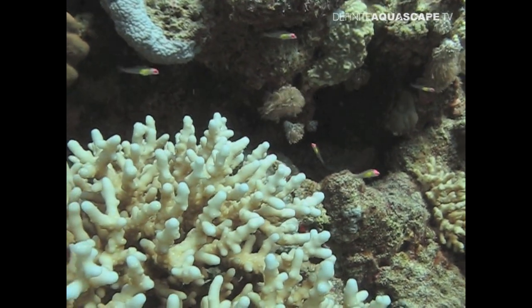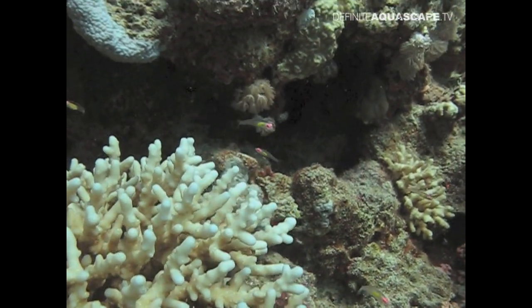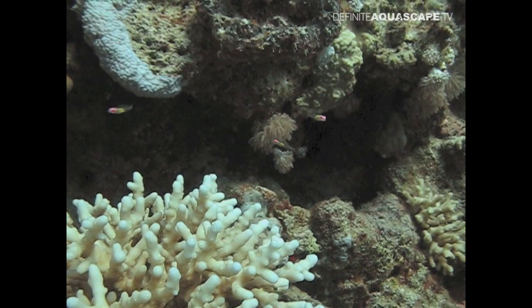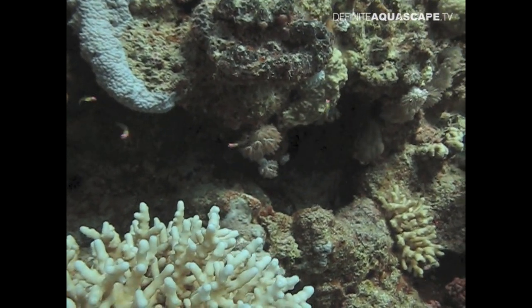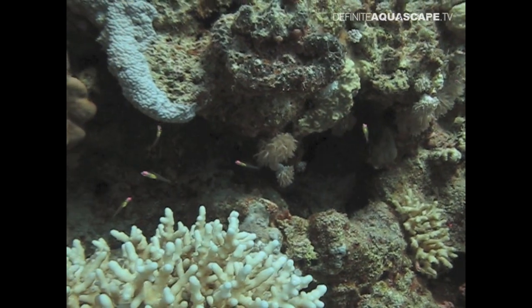To find an answer to that question I would need to catch the gobies at the moment of spawning. I am sure there are many interesting facts yet to be discovered about Bruaninops natans, so next year I will surely return to Dahab to continue observations of these small gobies from the Red Sea.